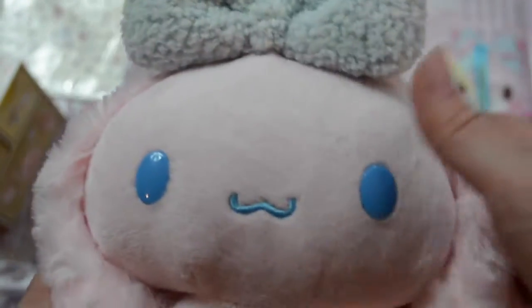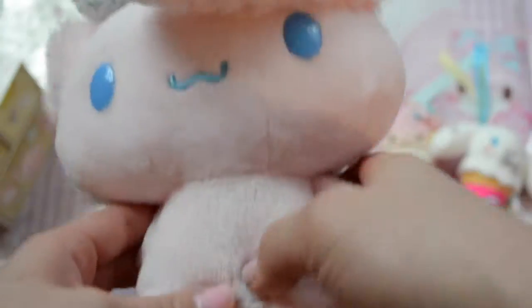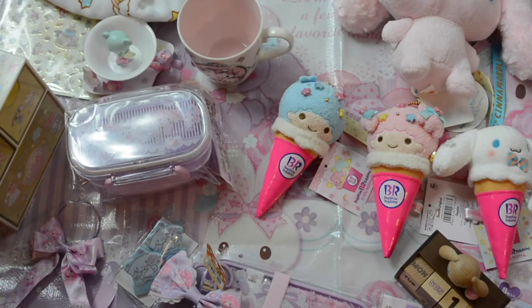Last but not least is this little Purin plushie from the Cinema Roll series. She is so soft and cute — I got her online from a seller. Oh my gosh, her tail is amazing! Anyways, that's it for my Sanrio haul. I hope you all enjoyed watching this. If you want to follow me on Instagram or Twitter, my username is meglovescute. Please give it a thumbs up, subscribe if you haven't — I post at least two to three times a week. Thank you all so much for watching, I'll talk to y'all later, bye!